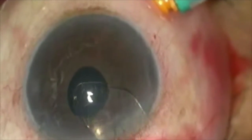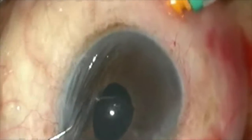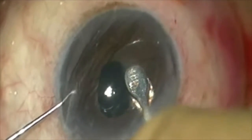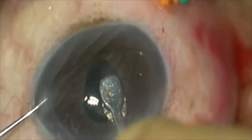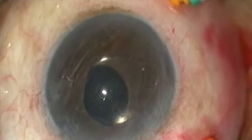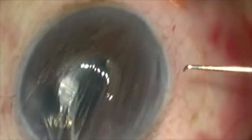The lens is then inserted and positioned to bring the haptics in line with the side port. The optic of the lens is held by a special lens holding forceps and the lens is positioned. After positioning the lens, the haptic is gently tucked under the iris. A Sinski hook is used through the side port to gently tuck the iris onto the lens and enclavate it. The end point of this is noting a dimpling on the iris. The process is then repeated to enclavate the other haptic.